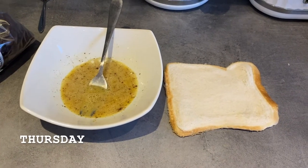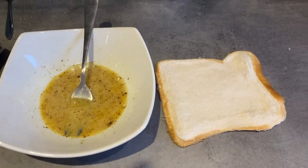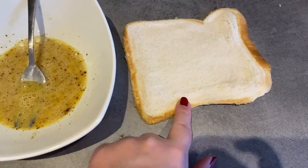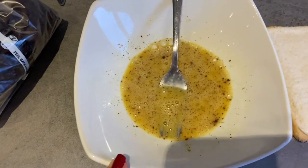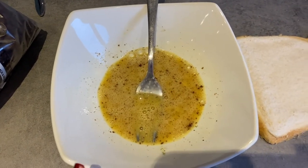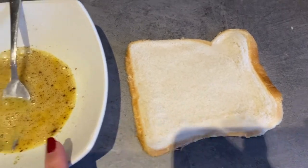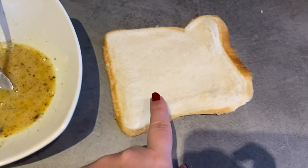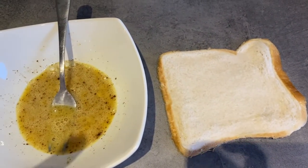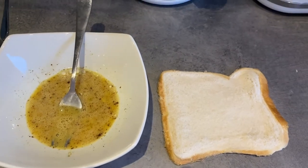Good morning! For breakfast today Layla is going to have eggy bread. What I've done is used my rolling pin to roll out a slice of bread so it's quite thin. I've got an egg which I've beaten and added a bit of cinnamon. I'm going to soak the bread in the egg, then insert some raisins along the middle, roll it up, and then fry it off — then I can slice it up for her.